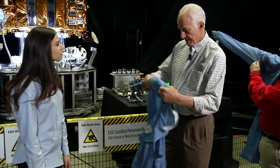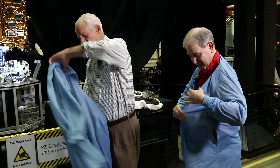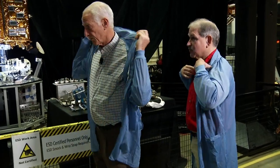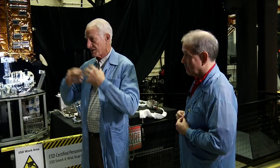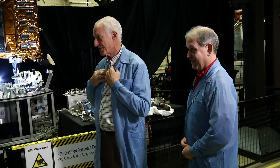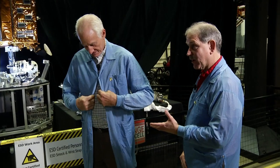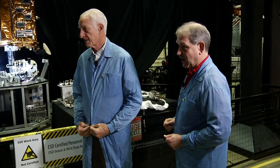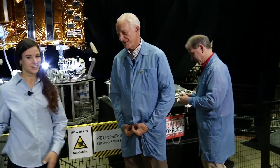When working with Hubble's instruments, contamination was absolutely critical because of the very sensitive optics. We had to wear full headgear — Jeff even had a mustache that had to be covered up — plus full booties. No makeup was allowed either, because that could contaminate the Hubble optics.